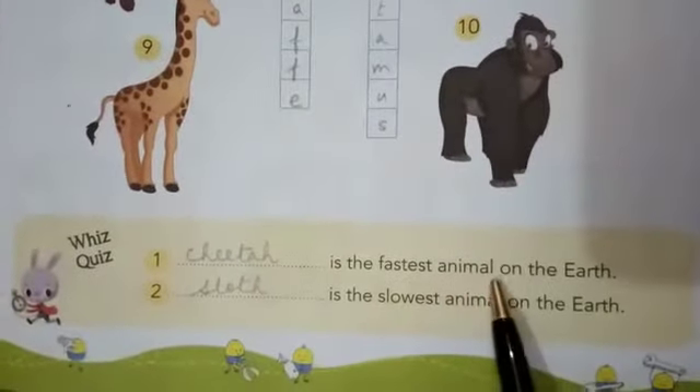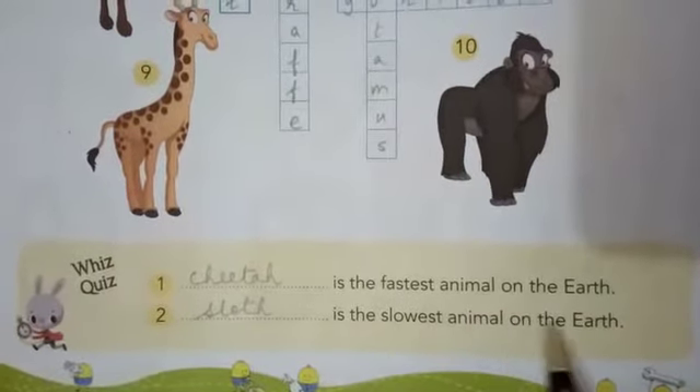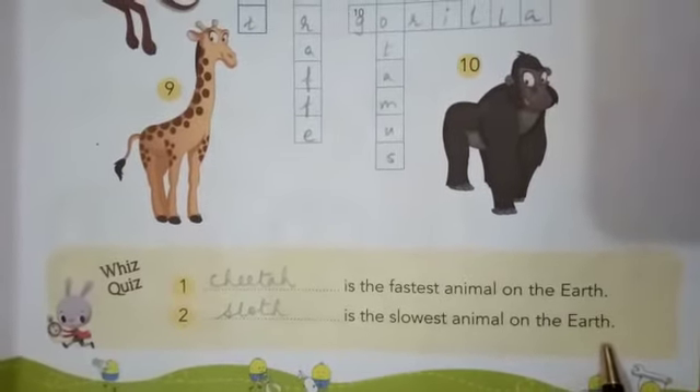Dash is the fastest animal on the earth — cheetah. Dash is the slowest animal on the earth — sloth. Let us come to the end of this chapter. Thank you, students.